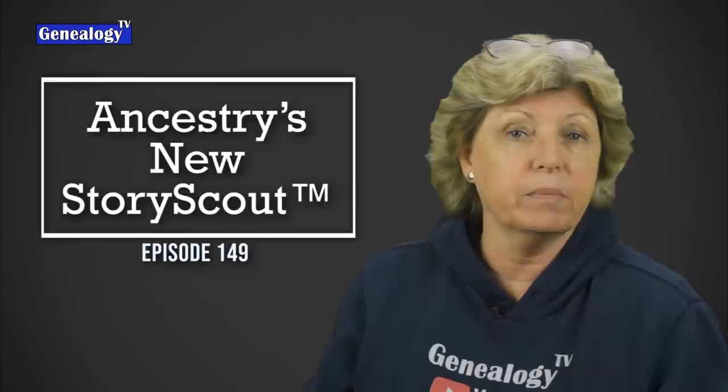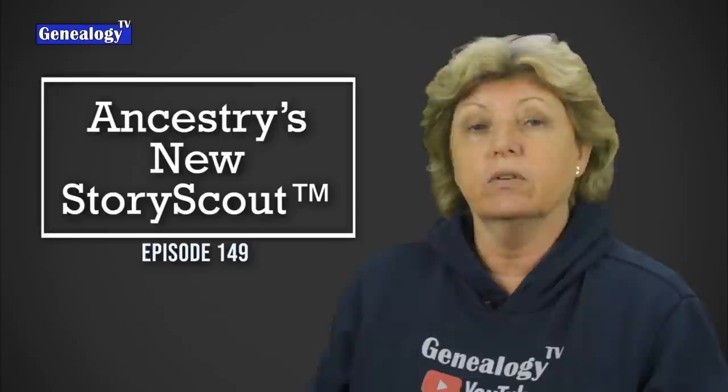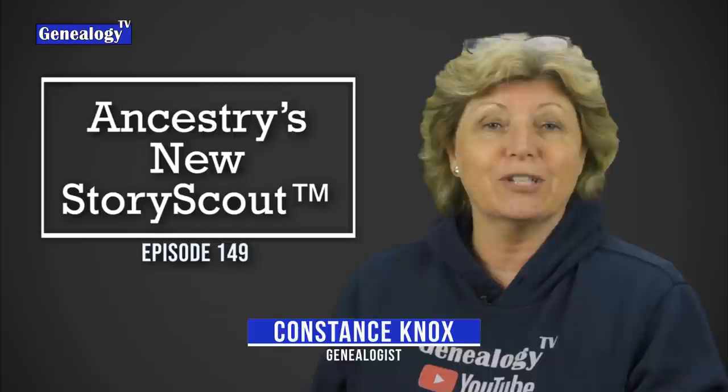Ancestry.com has a brand new feature called Story Scout coming out in June. I wanted to tell you about it — I've been able to play with it a little bit and wanted to demonstrate it for you and show you a few little tricks that I discovered along the way.